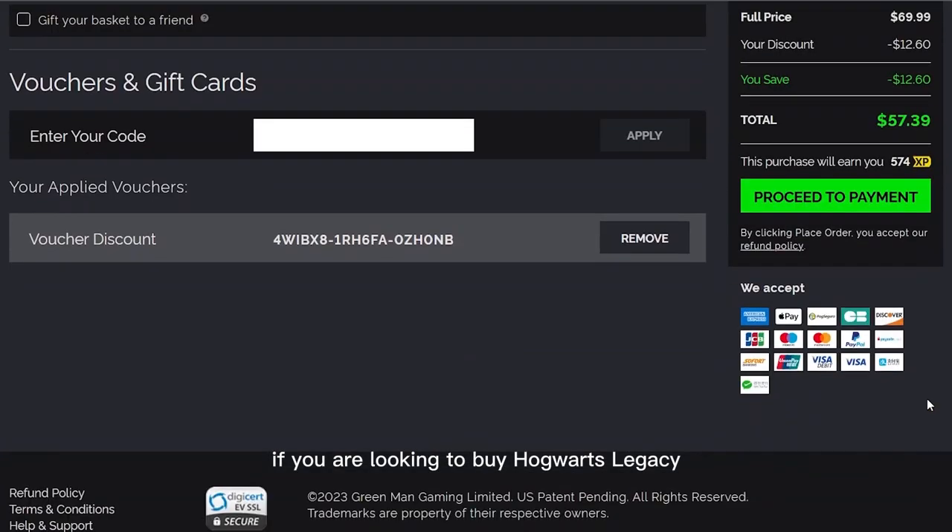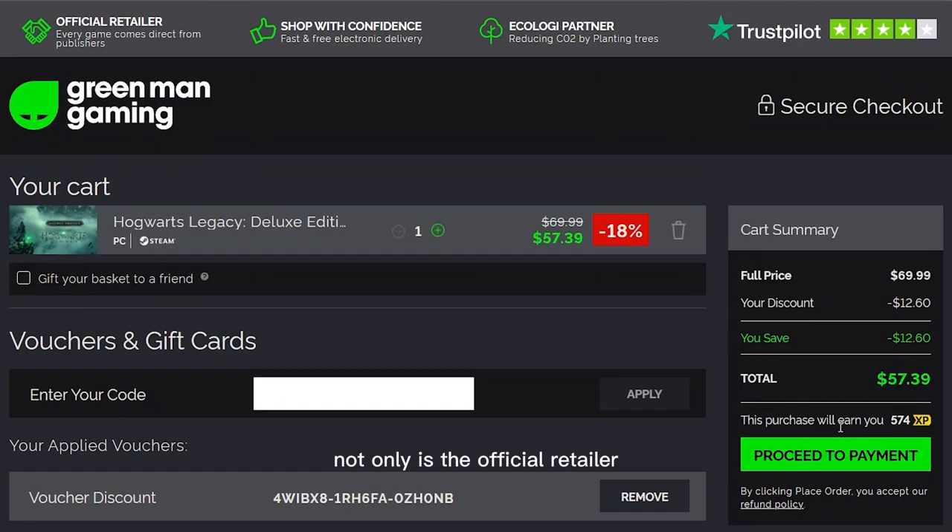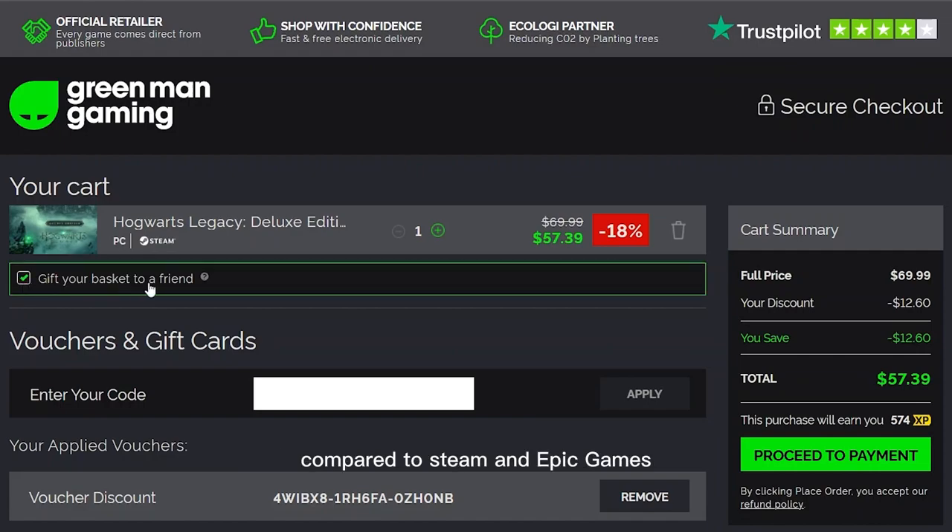In conclusion, if you are looking to buy Hogwarts Legacy, be sure to head over to greenmangaming.com. Not only is it an official retailer, but it also offers the game at a much lower cost compared to Steam and Epic Games. The link is given in the description. Thanks for watching and happy gaming.